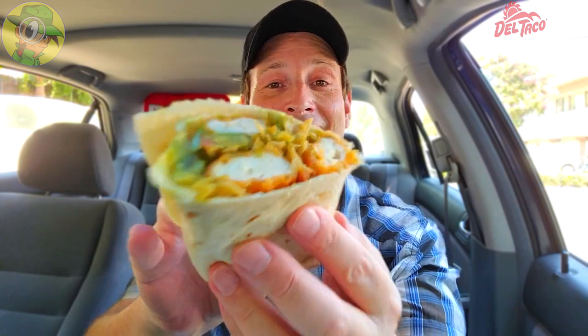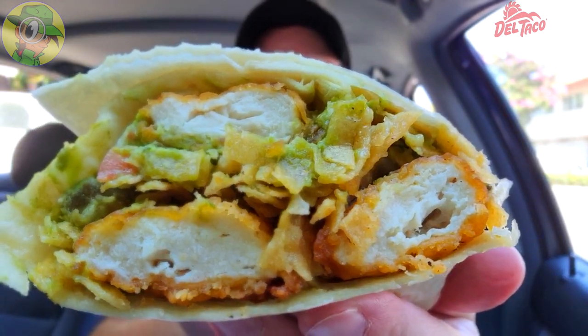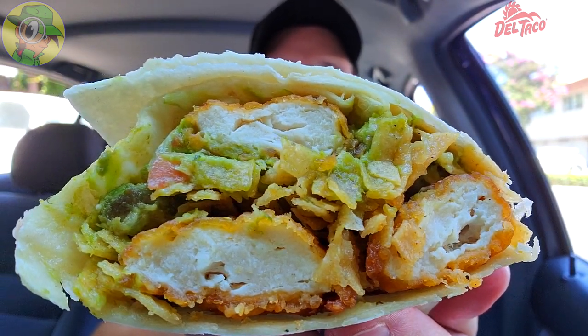Chicken strips are easily one of my favorite foods ever since I was a kid, so when I saw Del Taco was going to be featuring them in one of their epic burritos, you didn't have to twist my arm very hard to get me over here. I gotta say so far I'm not disappointed in the presentation — they look really solid on the inside, and with all the other goodies around it I have a feeling this is going to be pretty tasty.